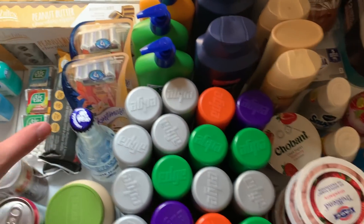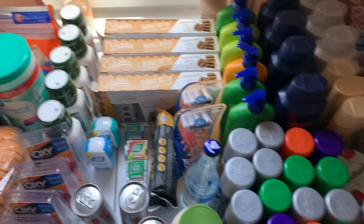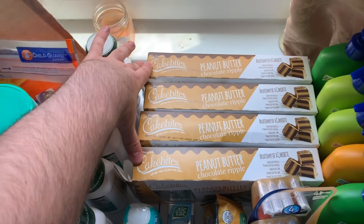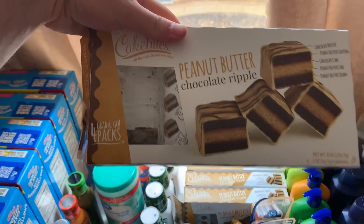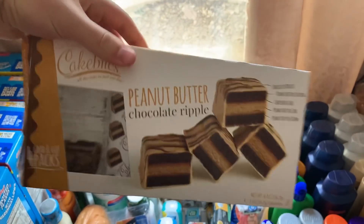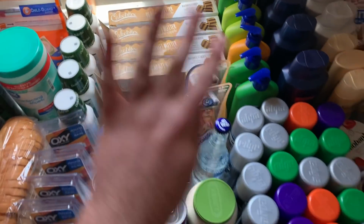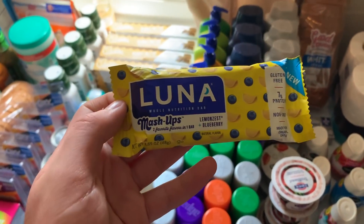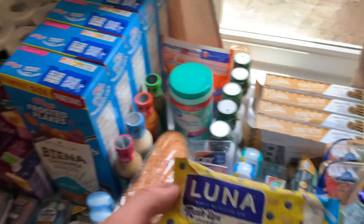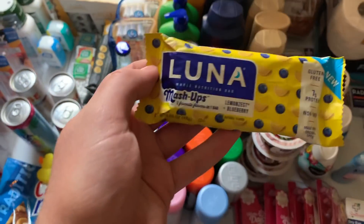I actually had five boxes of the cake bites but we got into them — they're good. These are $3 each this week with a $1.50 Ibotta and a $1.50 Kroger Cash Back, making them free with a limit of five. My store has been wiped — people in Zanesville must know about that deal. I also did a Luna mash-up bar at $1 — had a 25-cent Ibotta, and since I did the Luna deal last week I got a bonus dollar back this week, making it free plus a 25-cent money maker.